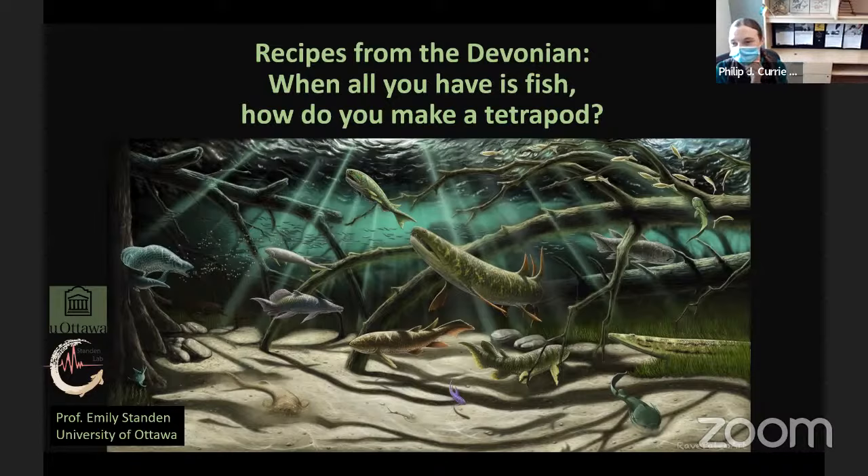I'm very happy to introduce one of my former lab mates, who is going to talk to us about fish evolution. Dr. Emily Stanton has always been fascinated by fish. She did a degree in marine biology and oceanography at the University of King's College, Dalhousie, a master's studying salmon migration at the University of British Columbia, and a PhD looking at fish fin hydrodynamics at Harvard University. Happy to return to Canada, she completed a post-doctorate at Yale University, with a mission of understanding how fish use fins to move on land. Currently, she's an associate professor at the University of Ottawa, where she runs the Comparative and Evolutionary Biomechanics Lab.